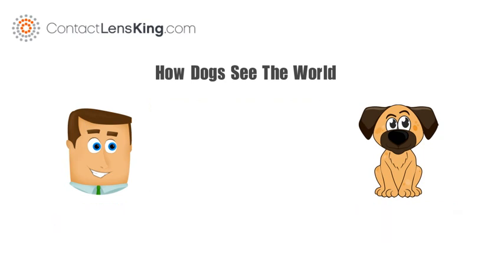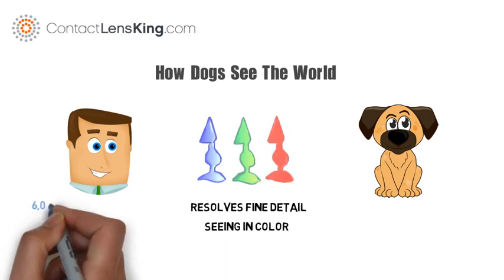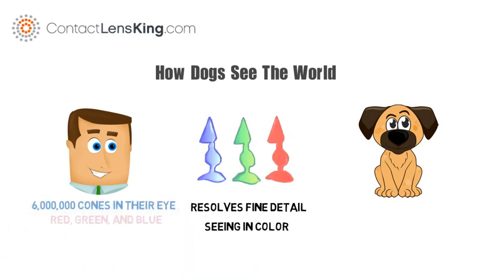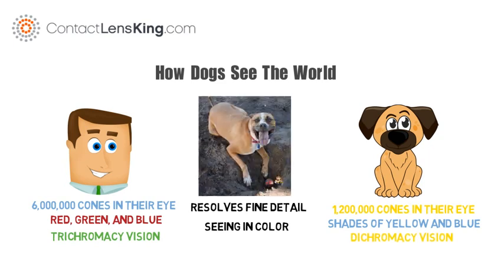Cones, however, are used to resolve fine detail and seeing in color. Humans have about 6 million cones in their eyes, consisting of red, green, and blue, giving them trichromacy vision. Whereas dogs only have 1,200,000 cones in their eyes, and it is believed they can only see in shades of yellow and blue, giving them dichromacy vision.